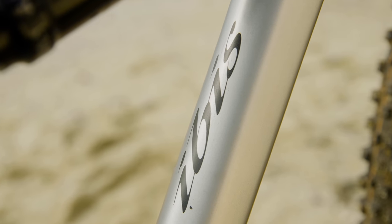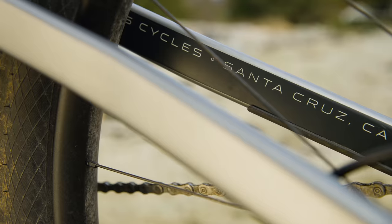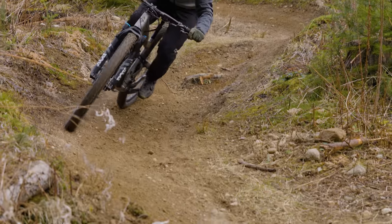The winner is the Ibis Ripley AF, for managing to pack in all the performance from the carbon version into an aluminum frame at a far lower price point. Sure, it's heavier, but that's not going to matter out in the real world when you're out there riding the bike and having a ton of fun.